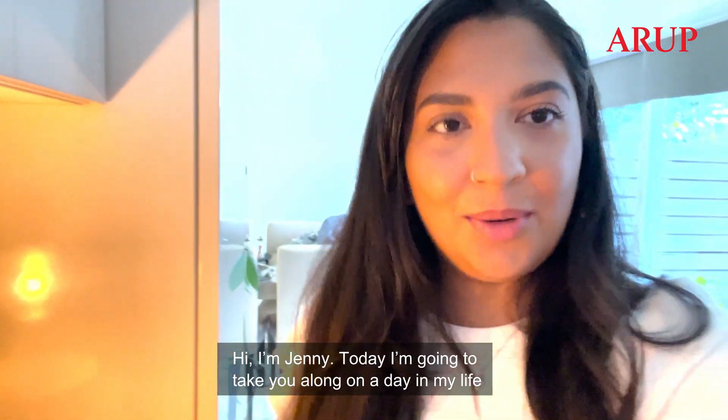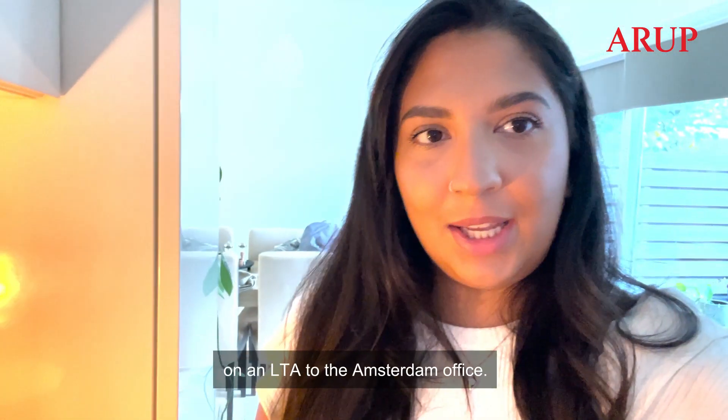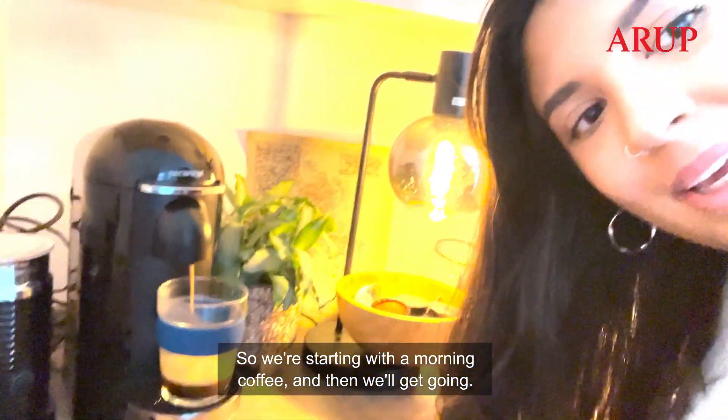Hi, I'm Jenny. Today I'm going to take you along on a day in my life on an LTA to the Amsterdam office. So we're starting with the morning coffee and then we'll get going.